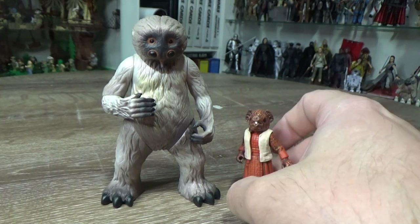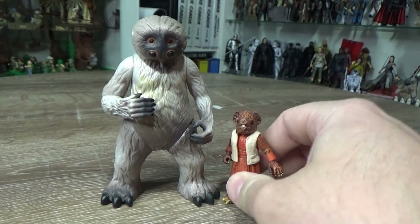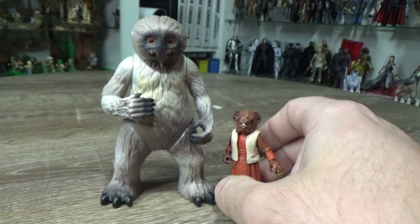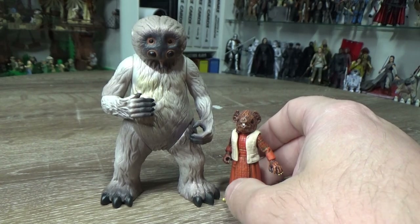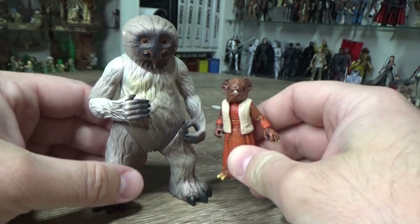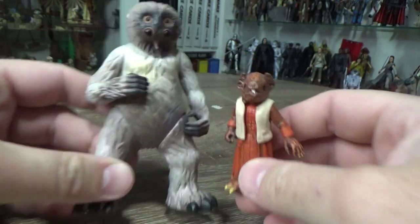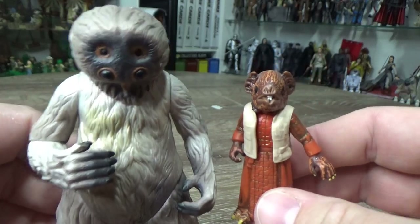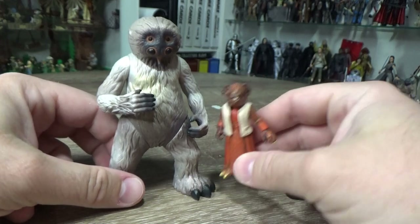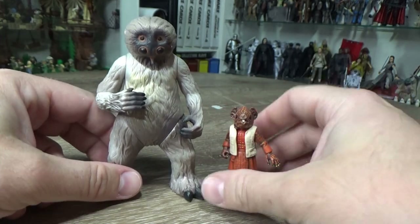There's an absolute plethora of characters out there now, given that we have six other movies and a bunch of TV shows. So much material to draw on and fill out the worlds of action figures — there's so much potential. Hopefully 2022 is a good year for growth for three-and-three-quarter inch action figures.